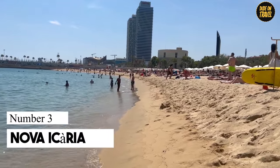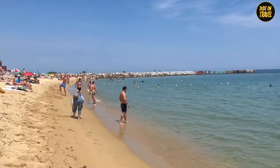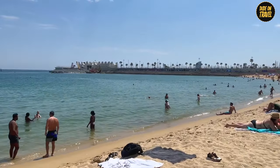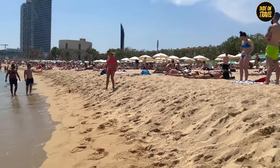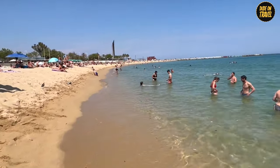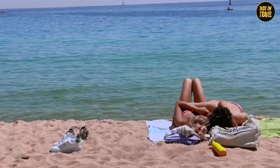Number 3: Nova Icaria. Let's mosey over to Nova Icaria, the beach that's so family-friendly it might just bake you a pie and ask about your day. Stretching a cozy 415 meters along Barcelona's shoreline, this blue flag beach is the Goldilocks zone for families — not too busy, not too quiet, just right. Here, the waters are as calm as a zen master, perfect for your little ones to paddle around safely.